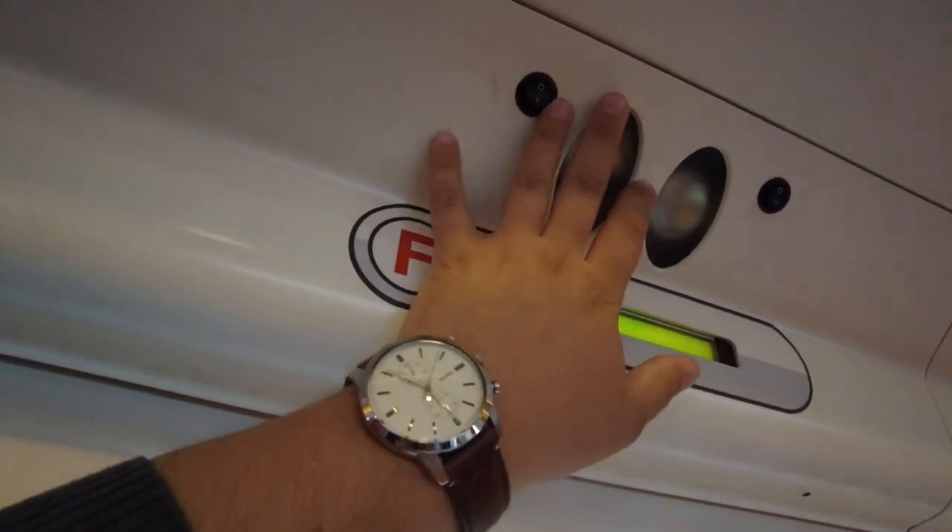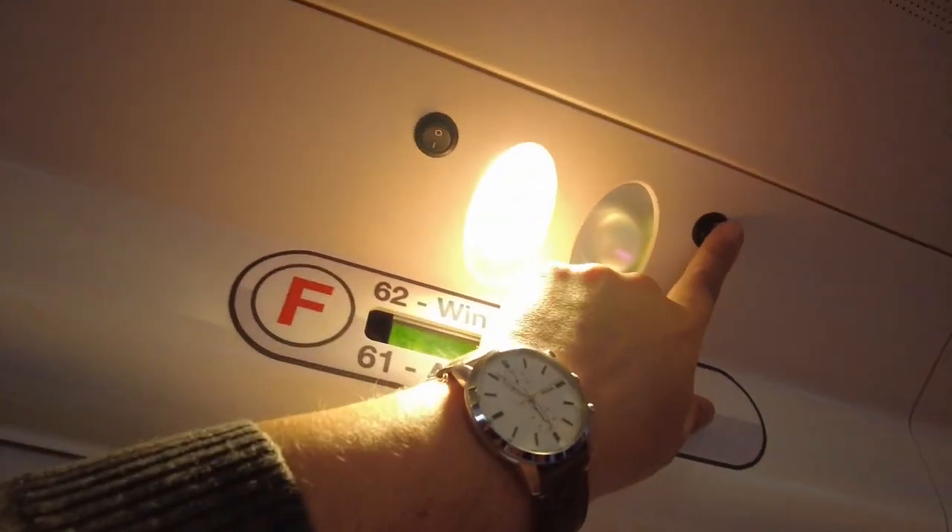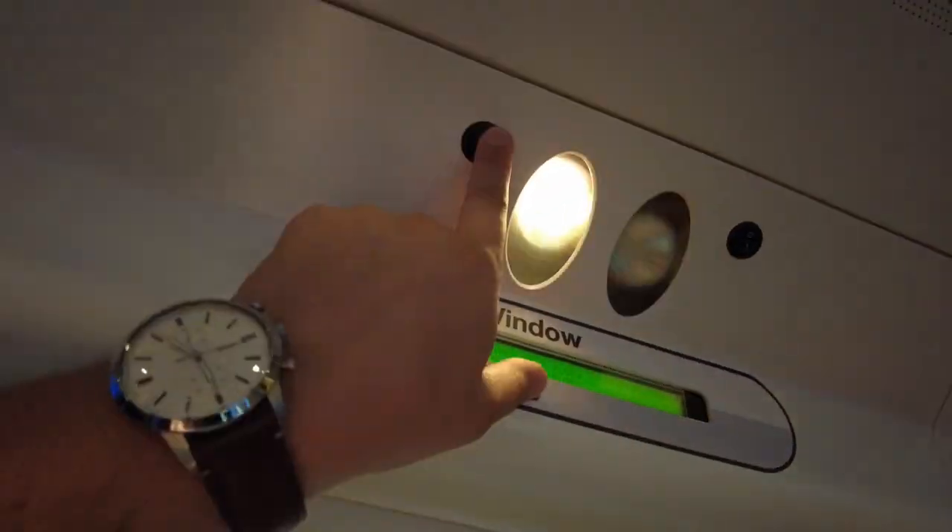Up here you have some reading lights if you want. Let's see if they are working — yeah, nice!